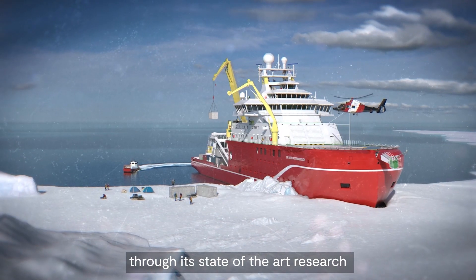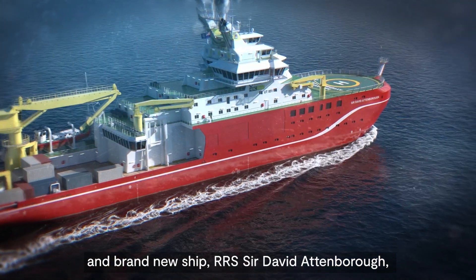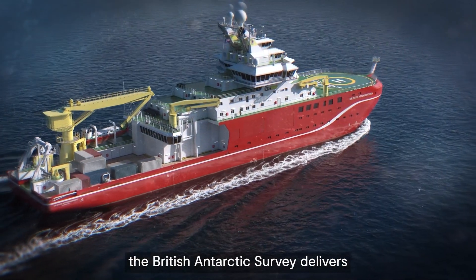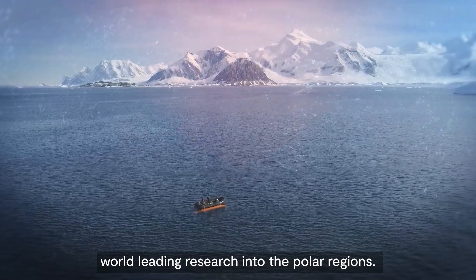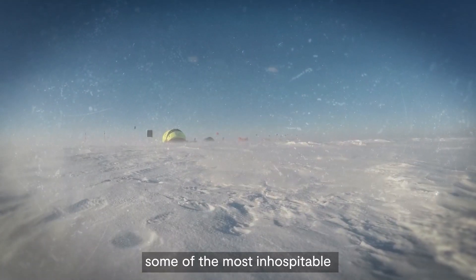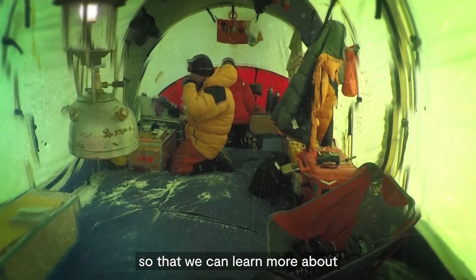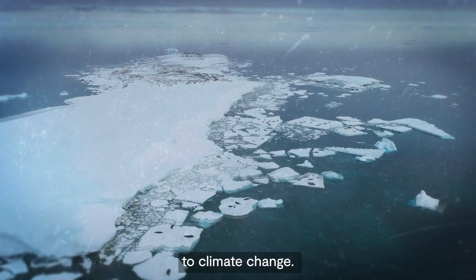The polar regions hold the secrets of our planet's past and offer a window into the future. Through its state-of-the-art research stations, aircraft and brand new ship RRS Sir David Attenborough, the British Antarctic Survey delivers world-leading research into the polar regions.